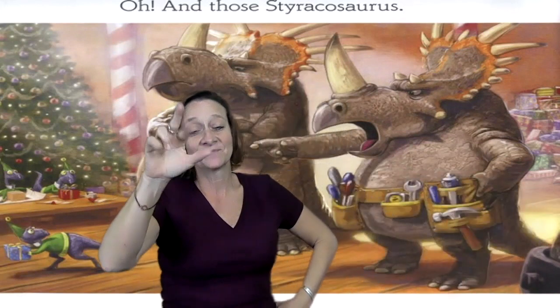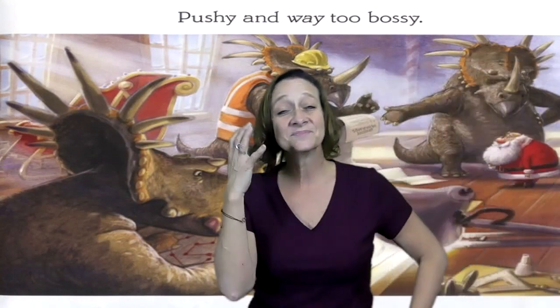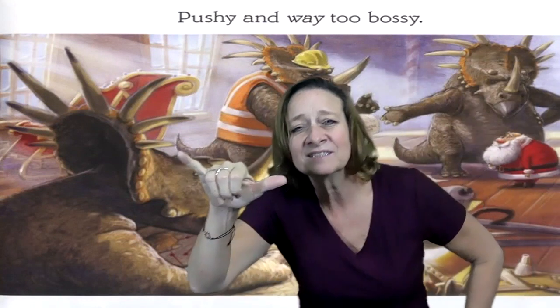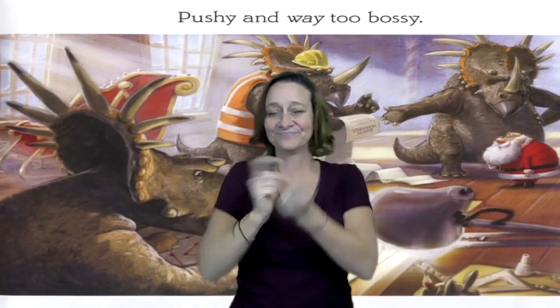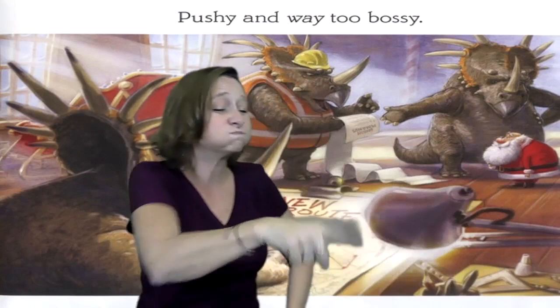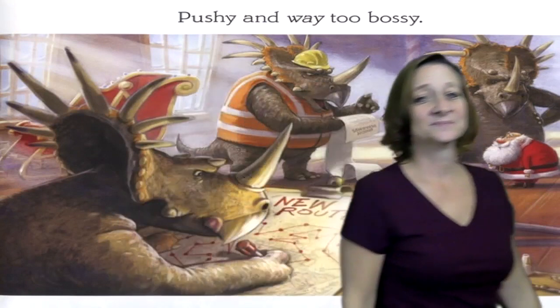Oh, and those Styracosaurus. Pushy. And way too bossy. See, they have the map. And they change it to a different route. And they're ordering Santa around.